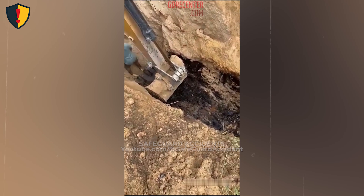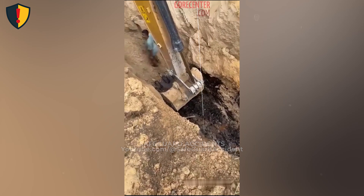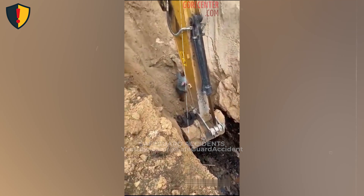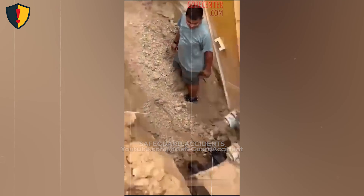Treat every unsupported trench like it's ready to collapse. Engineer the protection, shore or shield the walls, and build a safe way out before anyone goes inside.